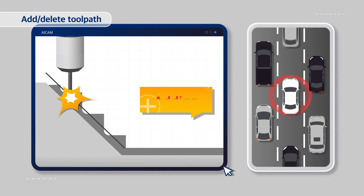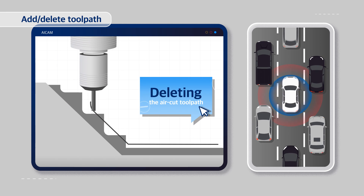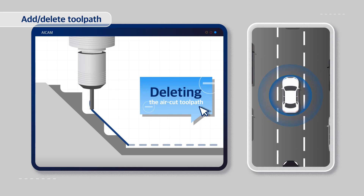In addition, safe and fast machining is possible by automatically adding or deleting paths according to the load amount of each machining area.